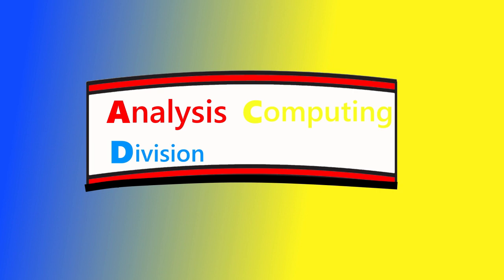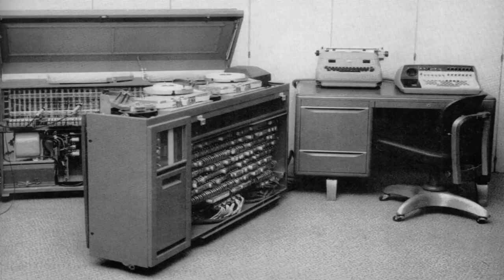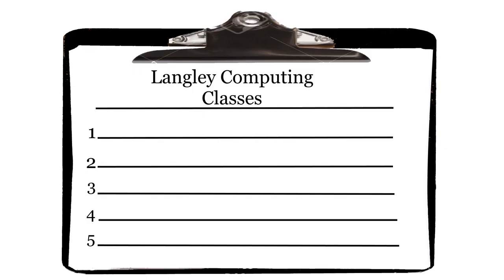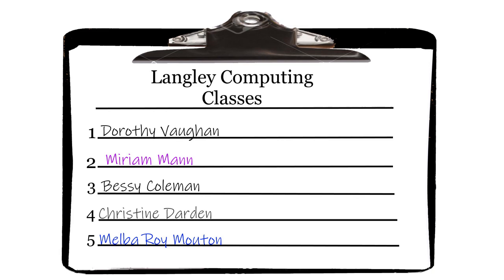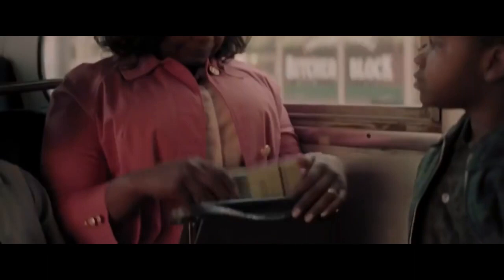It is true, however, that Dorothy Vaughn believed that continued job security at Langley would depend on developing a working knowledge of computers. So when Langley sponsored a series of computing courses, Dorothy was among the first to sign up, encouraging all of her computers to do the same. This is admittedly quite different from the film's depiction, where Dorothy learns everything she needs about computers from a book she steals from the Hampton Public Library.